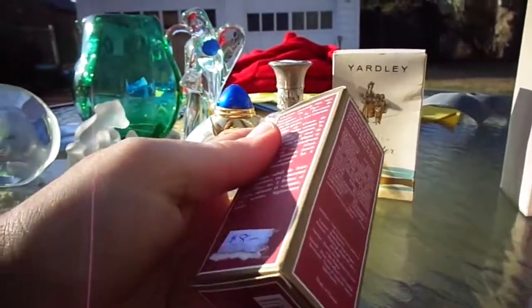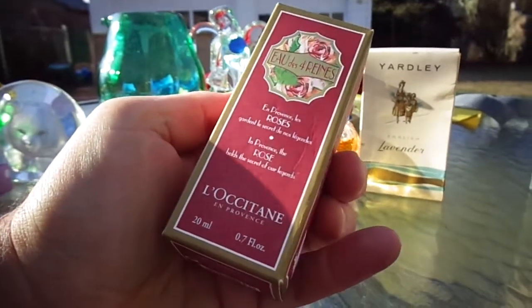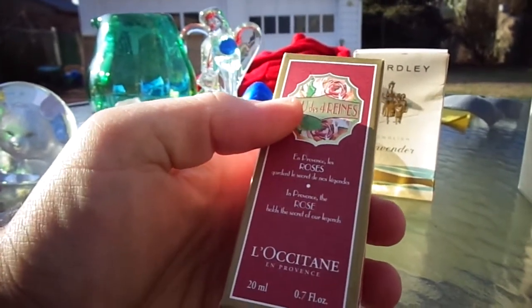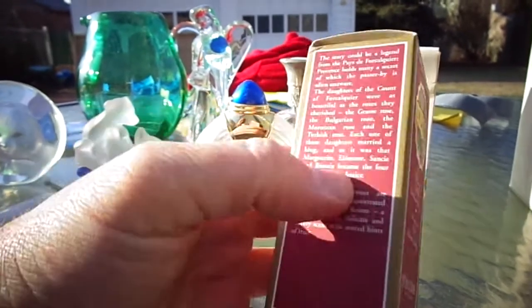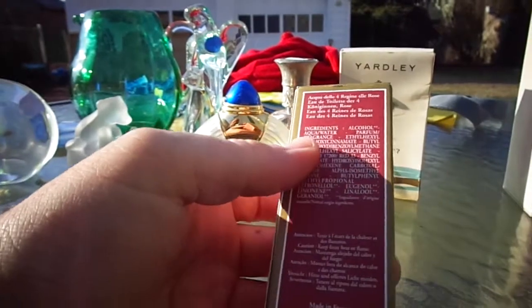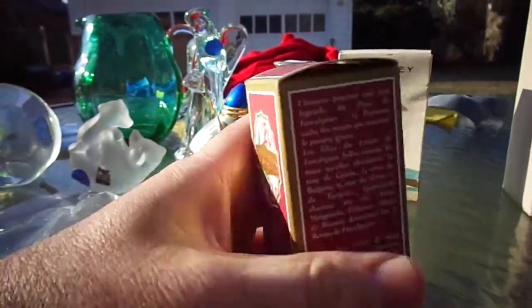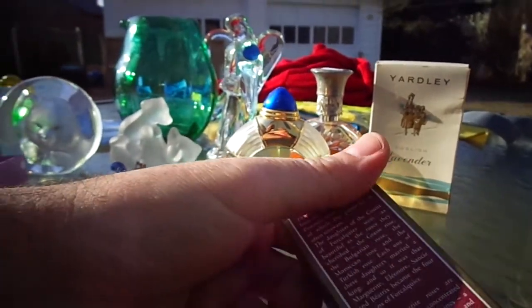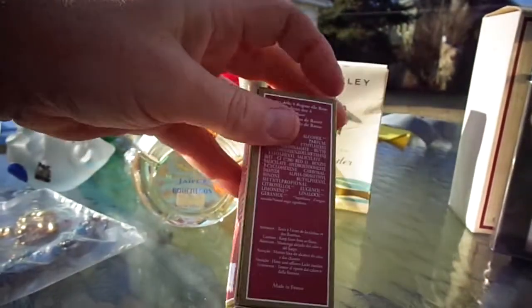I'm familiar with L'Occitane; usually their stuff is worth $20 to $30, maybe more depending on what it is. This one is 0.7 fluid ounce, so if I'm lucky it's in the $20 to $25 range. I don't know if it's Eau de Toilette or Eau de Parfum or exactly what it is.